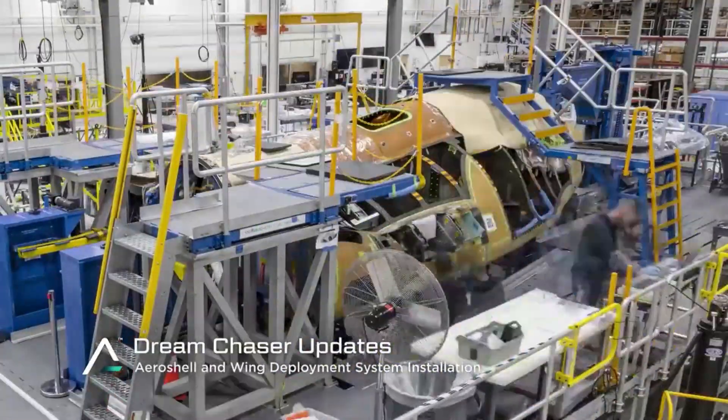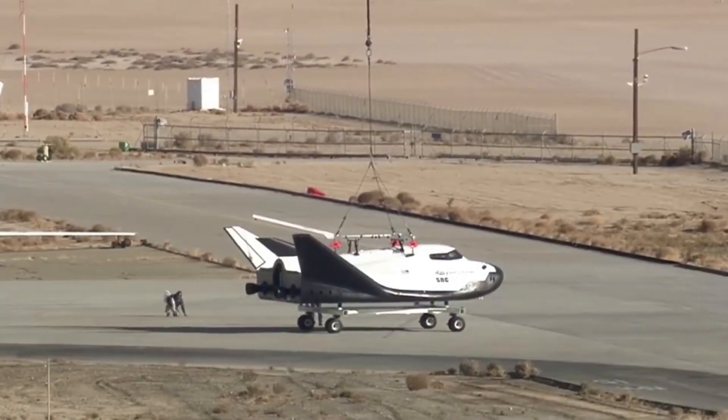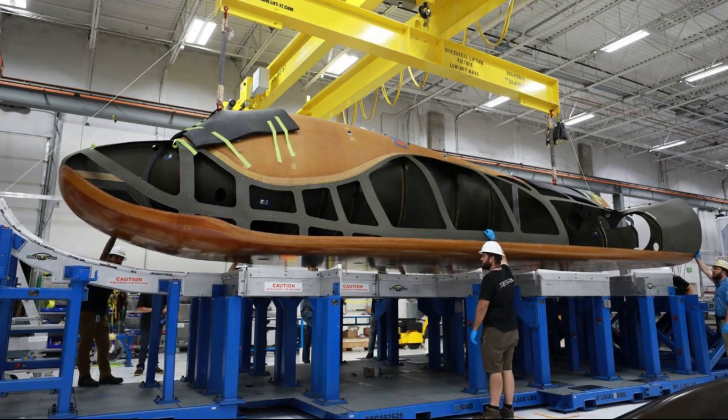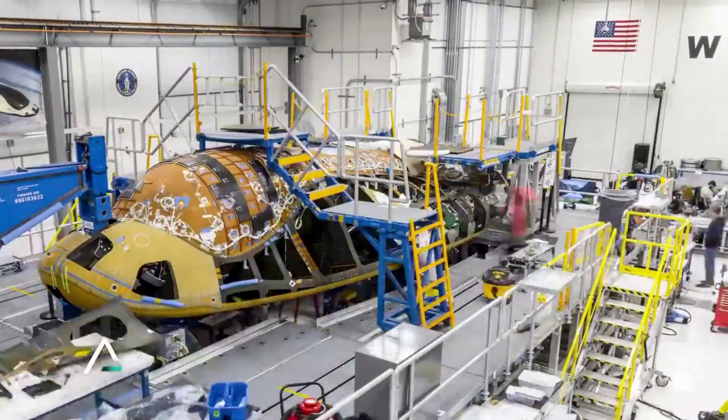It's also important to note the multiple Dream Chaser test articles currently in production. The main test article is named Tenacity, which has the most progress completed and is going to be the first one launched. However, Sierra Space recently revealed a second test article. Back on August 30th, they tweeted highlighting "and then there were two," including an image of a brand new Dream Chaser test article beginning various work. By now, a few months later, it has most definitely made significant progress toward becoming space ready.